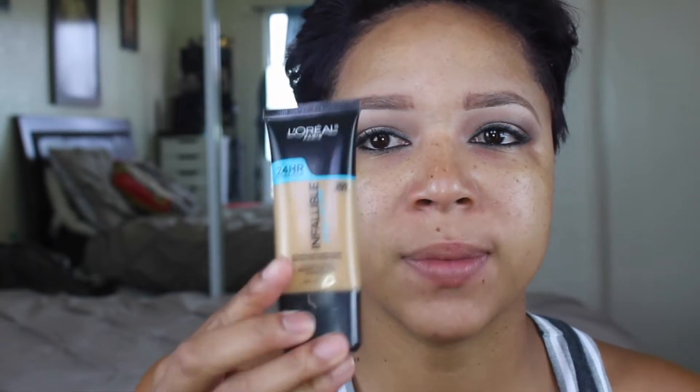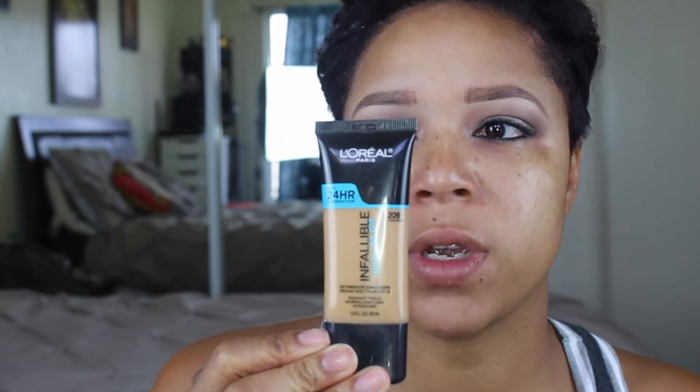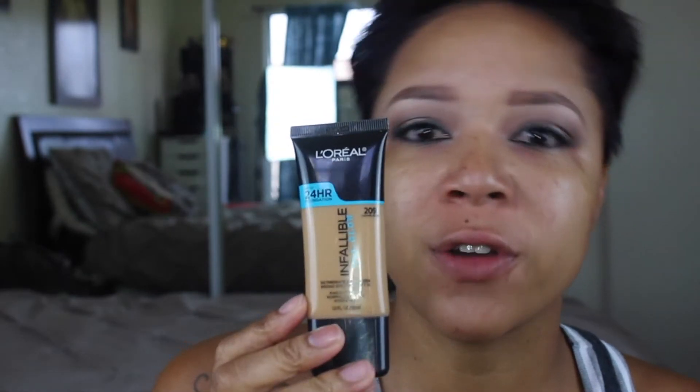Hi guys, it is Christy K and welcome to my first impression on the L'Oreal Invaluable Pro Girl Foundation. This is supposed to be a 24-hour foundation and it has a radiant glowy finish.